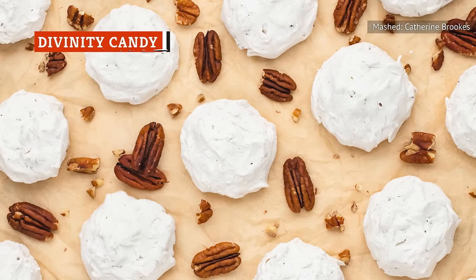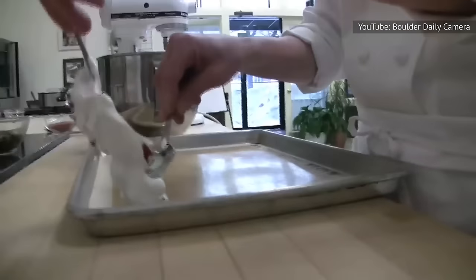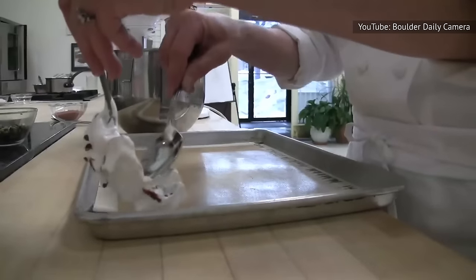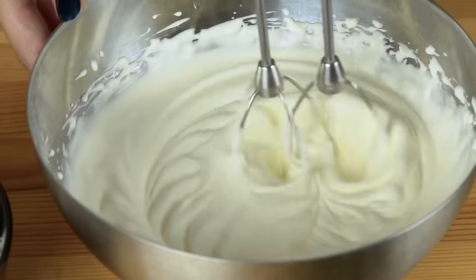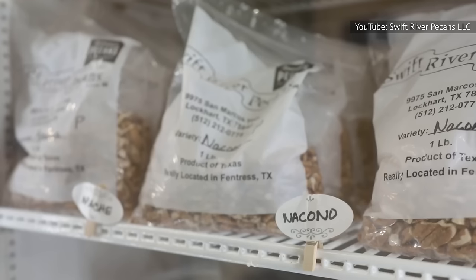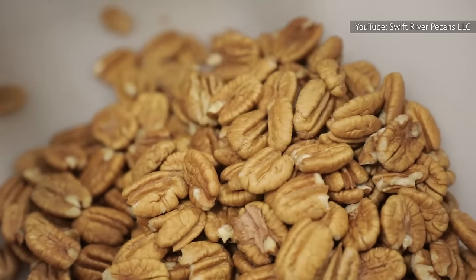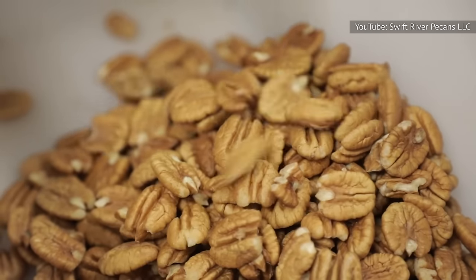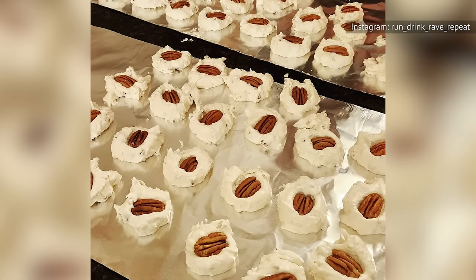One of the most popular holiday treats in the South is divinity candy. The texture of these delicate clouds of meringue is difficult to describe, so you'll just have to experience them by creating your own. To make them, beat a mixture of hot sugary syrup and vanilla into fluffy egg whites. Some people make divinity by incorporating chopped pecans into the meringue, while others place a dollop of meringue on top of a whole pecan. These cookie-shaped meringues set at room temperature in 5 to 12 hours.